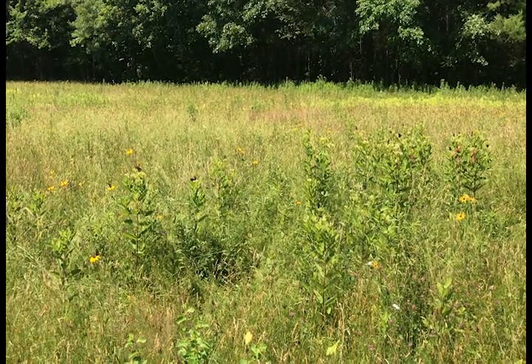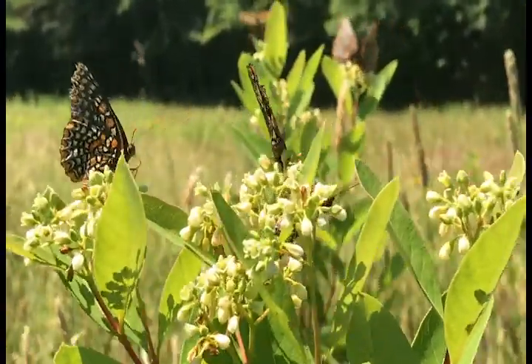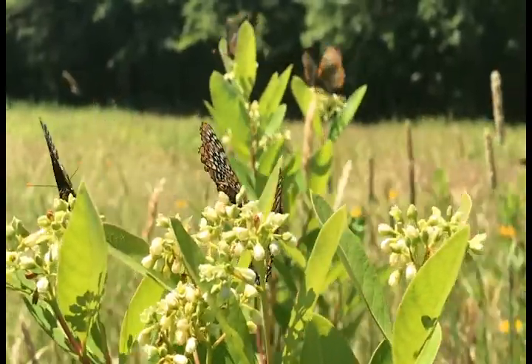In less than a month, Baltimore checkerspots emerge, feed, mate, lay their eggs, and disappear, leaving their field to the next generation of caterpillars and butterflies.